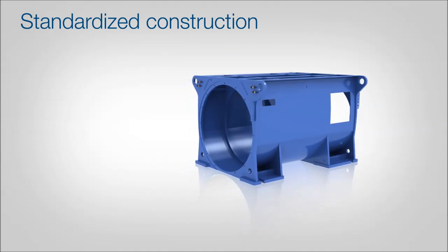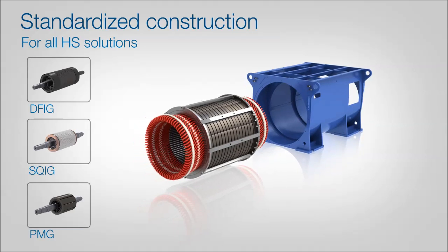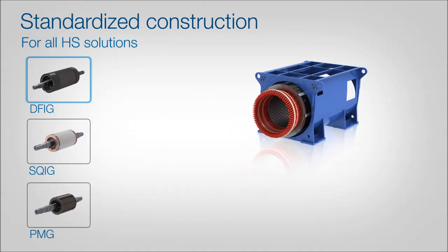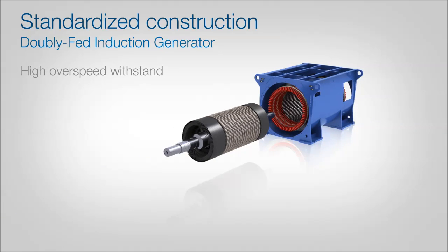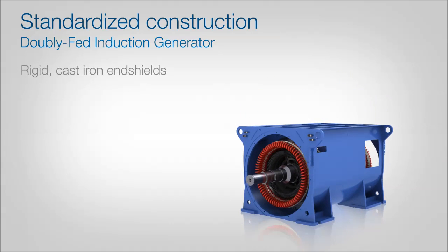Let's take a closer look at the standardised construction by building a doubly fed air-cooled generator. This solution uses a wound rotor design with special carbon fibre winding end support rings to withstand centrifugal forces. The rigid cast iron bearing end shields complete the robust construction.